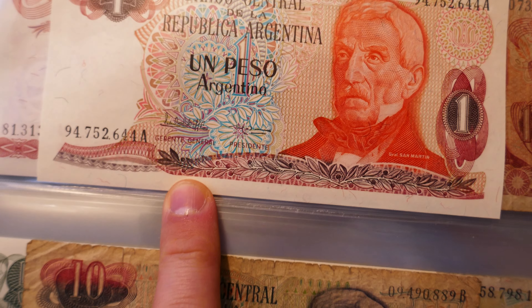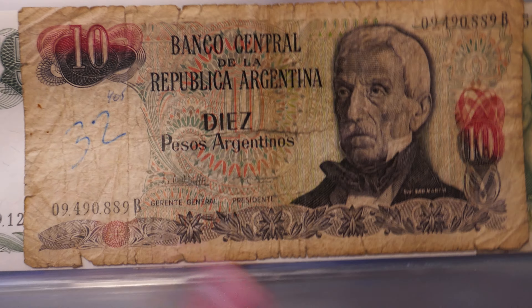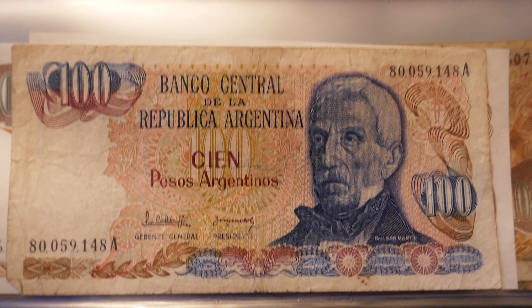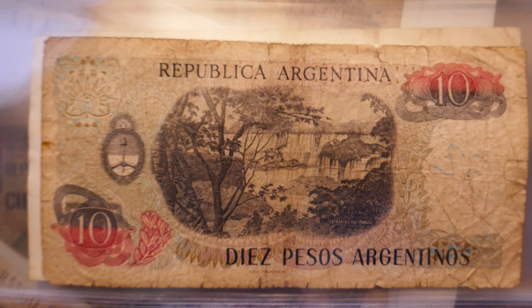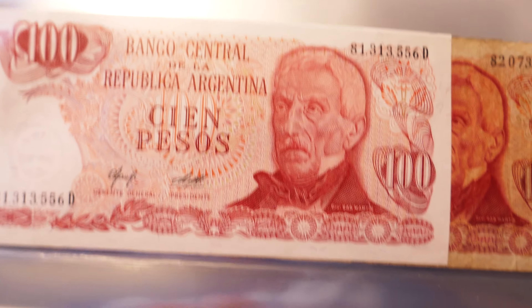These are early to late 80s actually. So one peso, ten, and under very good shape, 100. Here's the back of the one, ten, and a hundred.